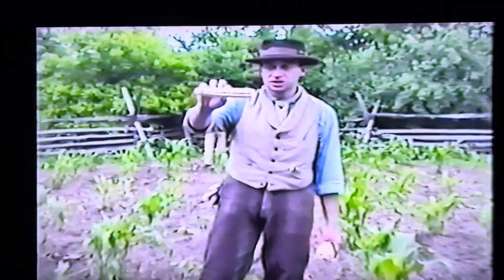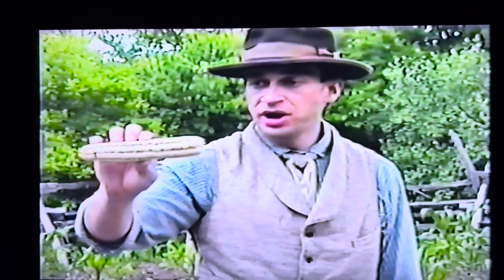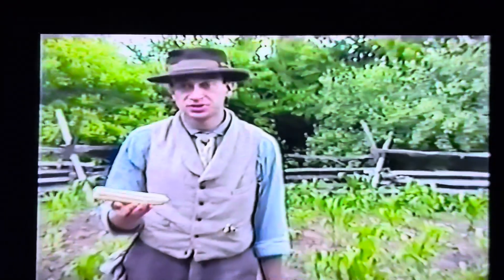The corn that I hold in my right hand is a gift variety called Hickory King. It's a white variety of corn that would have been an all-purpose field corn for humans as well as animals — very popular in the Tennessee Valley after the Civil War.